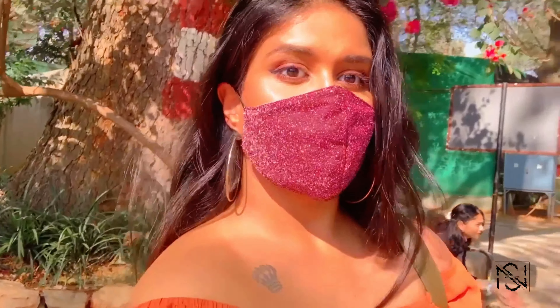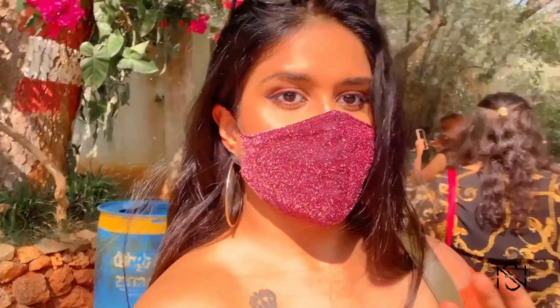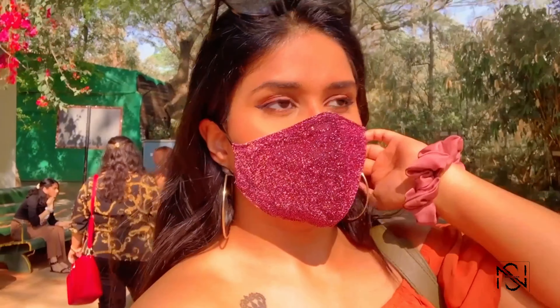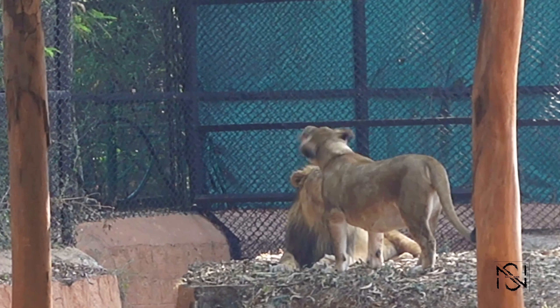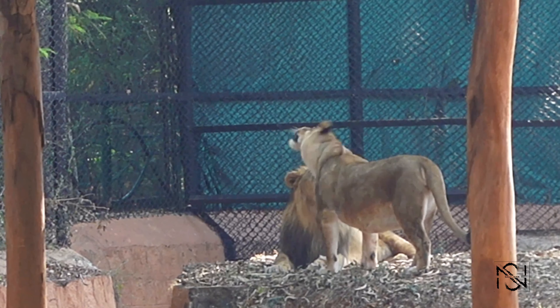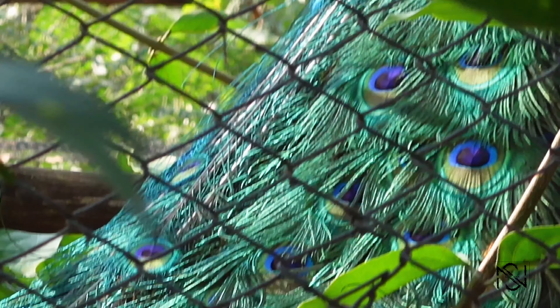Hi guys, so today we'll be visiting the oldest zoo in the world, which is the Shree Chamarajendra Zoological Garden, also known as the Mysore Zoo. It is currently home to 1,450 specimens of animals and birds, and this is the second most visited place in Karnataka, of course after the Mysore Palace.